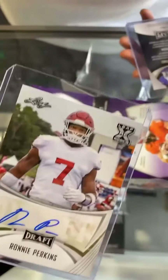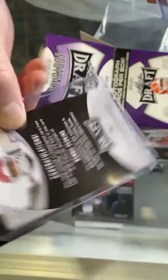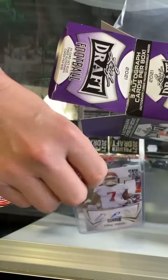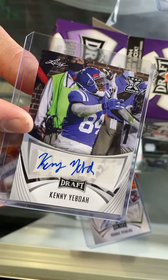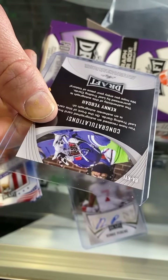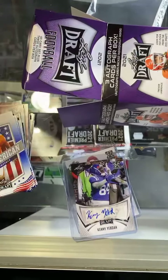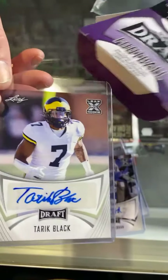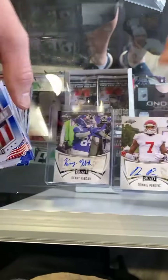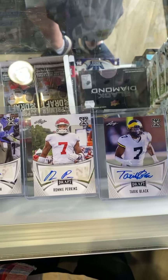So this must be our hits here. Our first one is Ronnie Perkins — looks like that's a sticker auto, rookie card. I don't know if it tells me where he's from — maybe Ohio State or Utah, something like that. Next guy: Kenny Yeboah — looks like he might be a defensive player, maybe a corner or safety, or actually he could be a wide receiver at number 84. That is a sticker as well. And then Tariq Black — looks like he's a Michigan guy, also a sticker. So we got a ton of quarterbacks in our common stack, and then we ended up with all wide receivers or similar, so there must have been a little trend there.